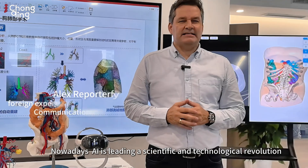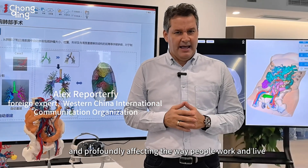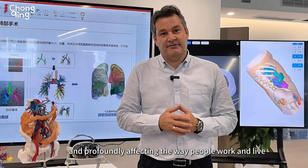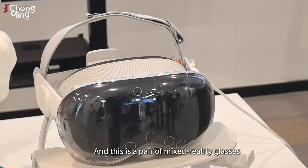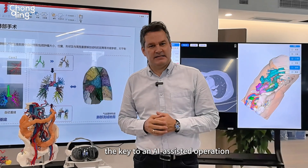Nowadays, AI is leading a scientific and technological revolution and profoundly affecting the way people work and live. This is a pair of mixed reality glasses, the key to an AI-assisted operation.